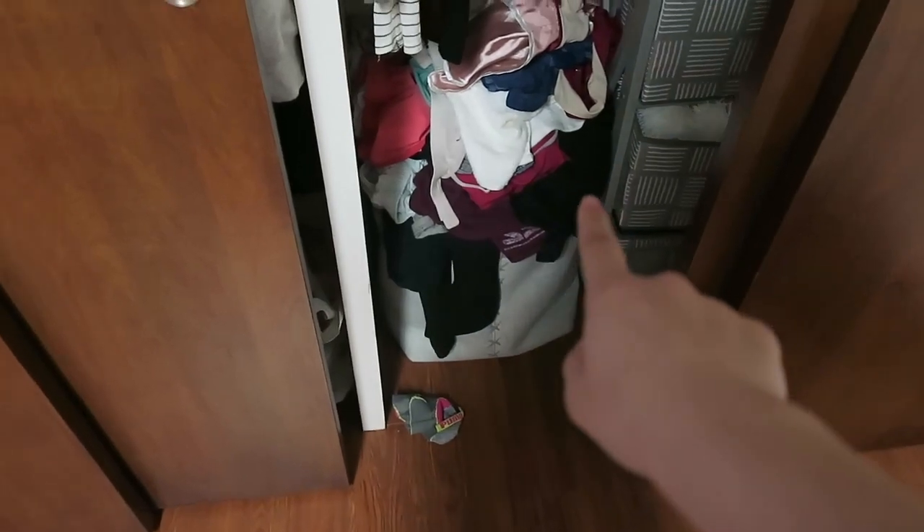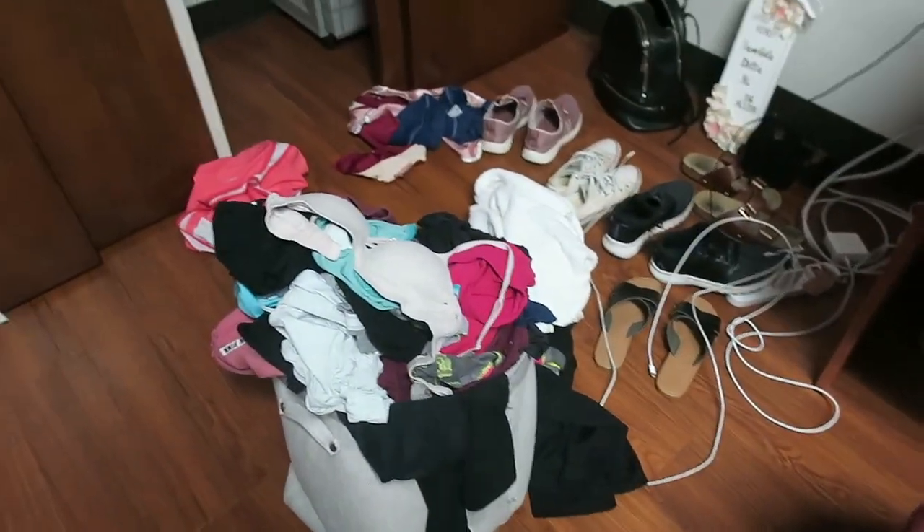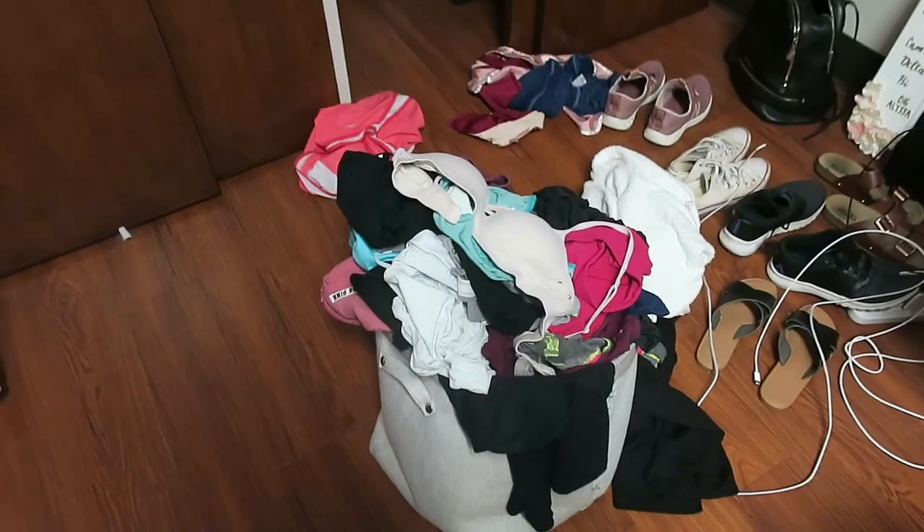First off, I need to do some laundry because my laundry has piled up and this is just not a good thing. Things are falling — oh boy. Yeah, that's how you know my laundry's overfilled. That's what we're going to get done first.